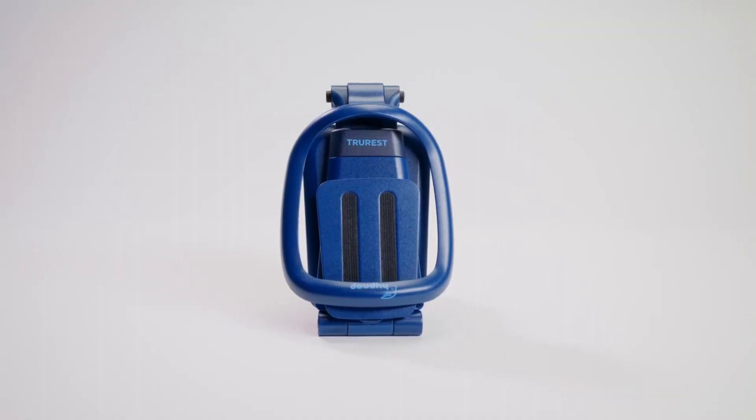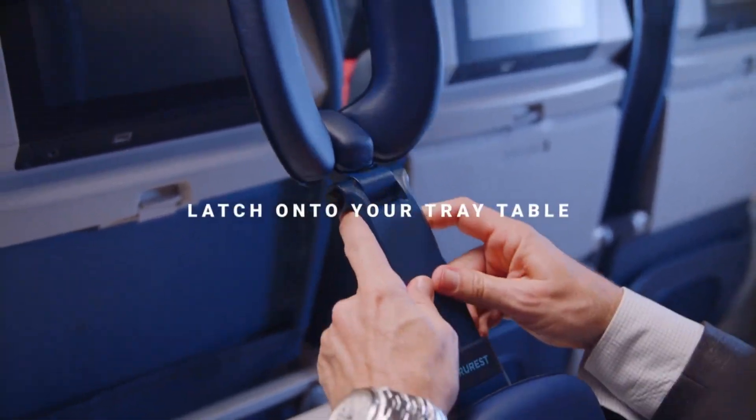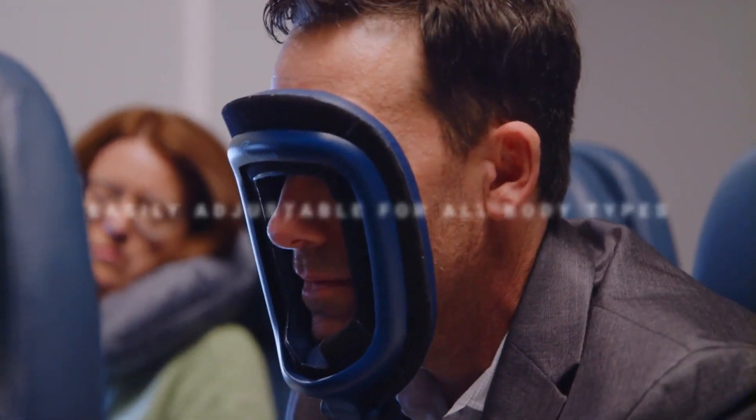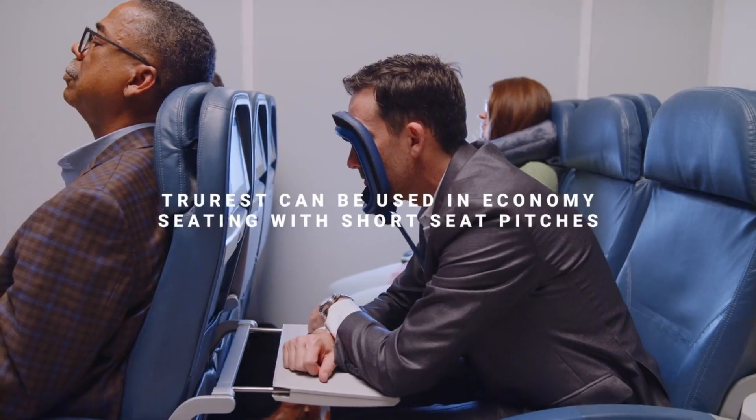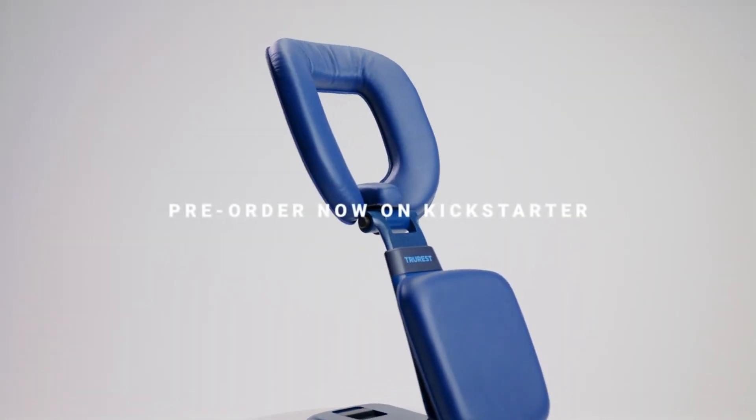TrueRest is TSA-approved for convenient carry-on packing. Experience increased comfort, improved breathing, reduced muscle tension, and enhanced relaxation with TrueRest — a well-designed solution for restful travel journeys.